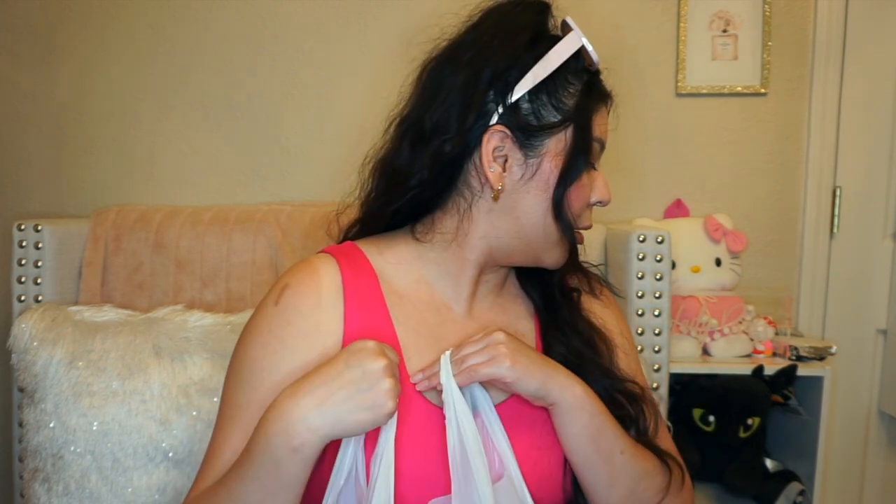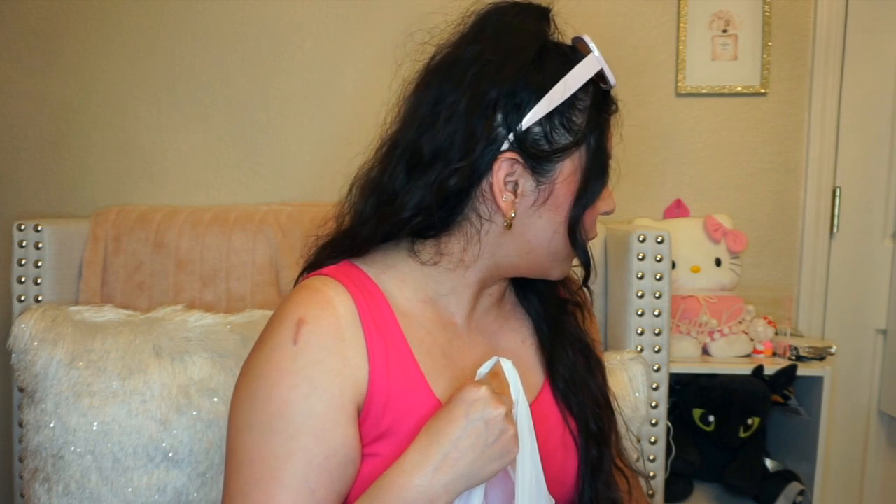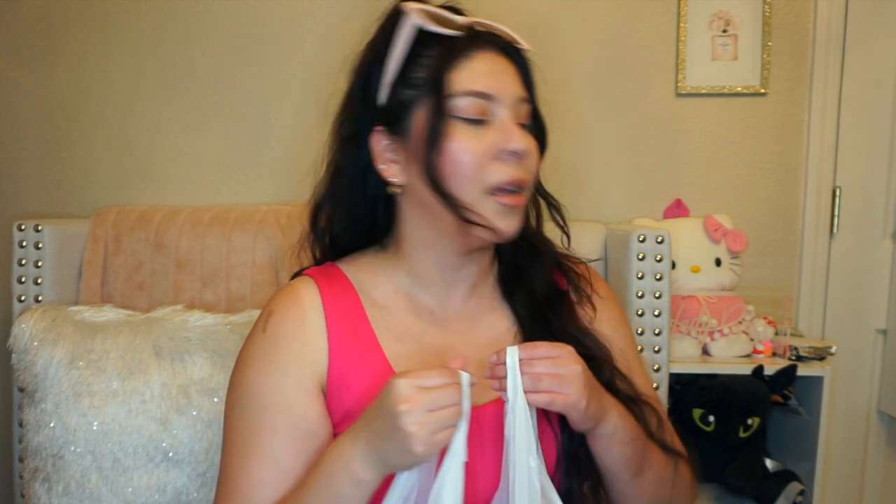So let's see the first bag. I also have a Ross bag — I'm going to combine it into one TJ Maxx and Ross haul. Let's go ahead and get started because you guys, I found so many cute things.